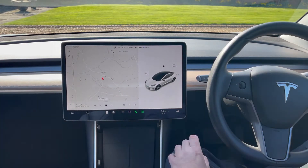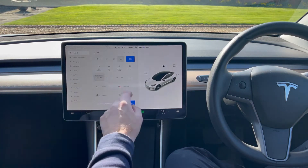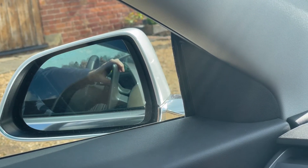Check the seats and steering wheel move. Also check you can adjust the side mirrors. While you're at it, set the car up for your own personal taste and save this as a driver profile.